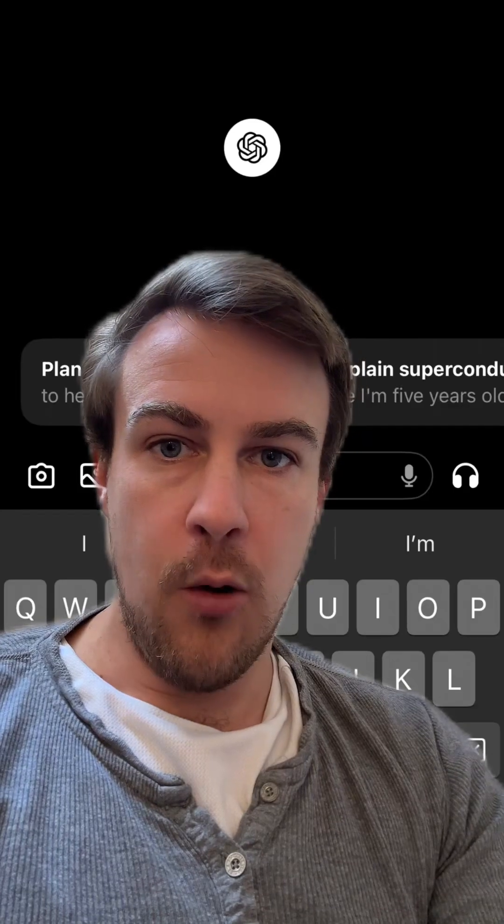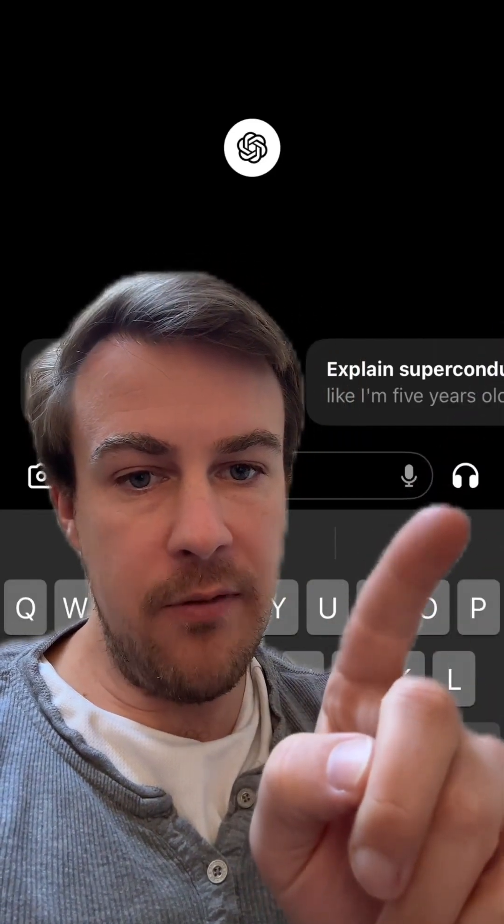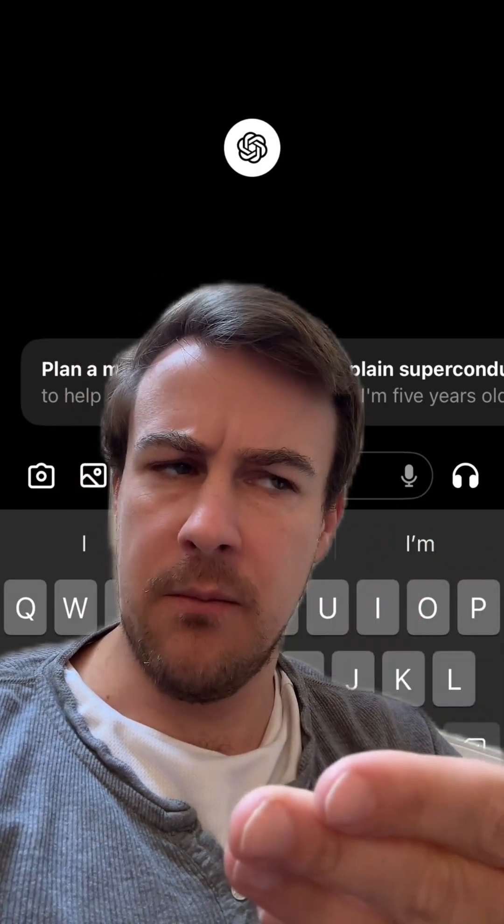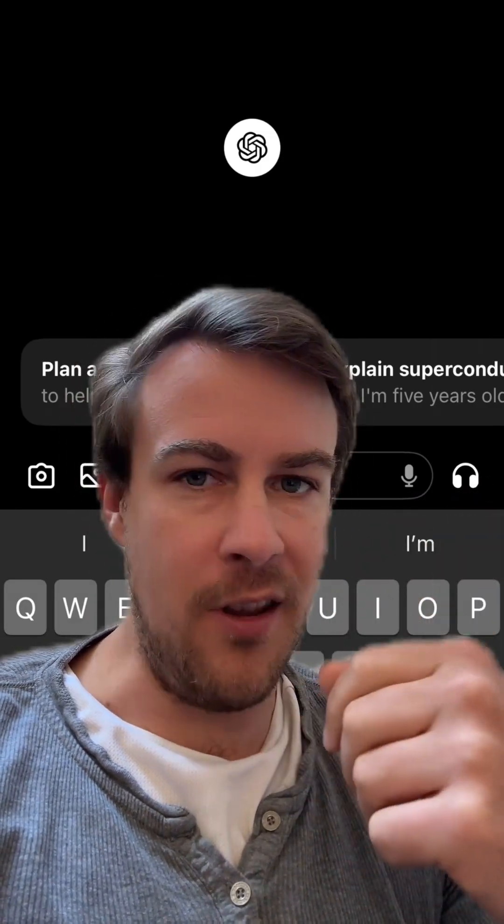We've already got one that's in place. If you're on the app, this is how you access it. I'm going to open up the app and hit this little symbol here. Really confusingly, it's not the one you would expect for talking — it's this one, which is a symbol for listening.